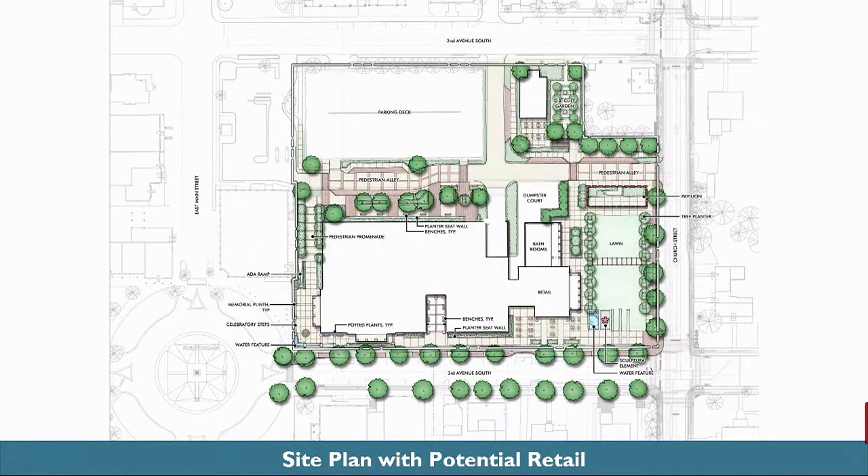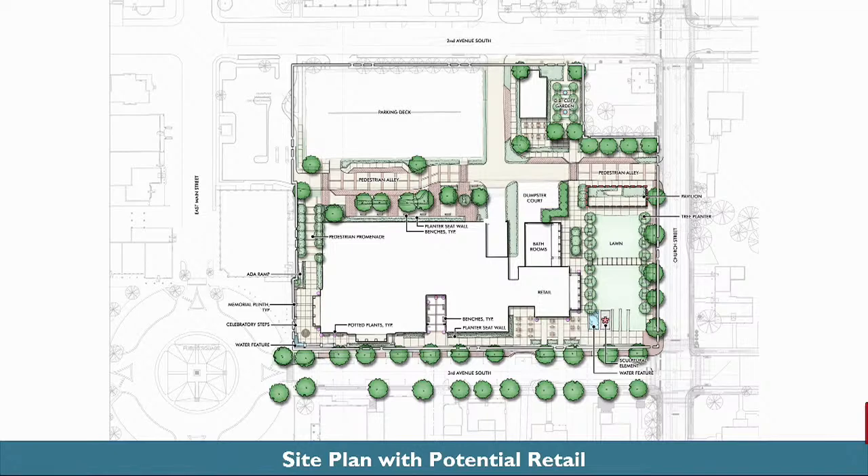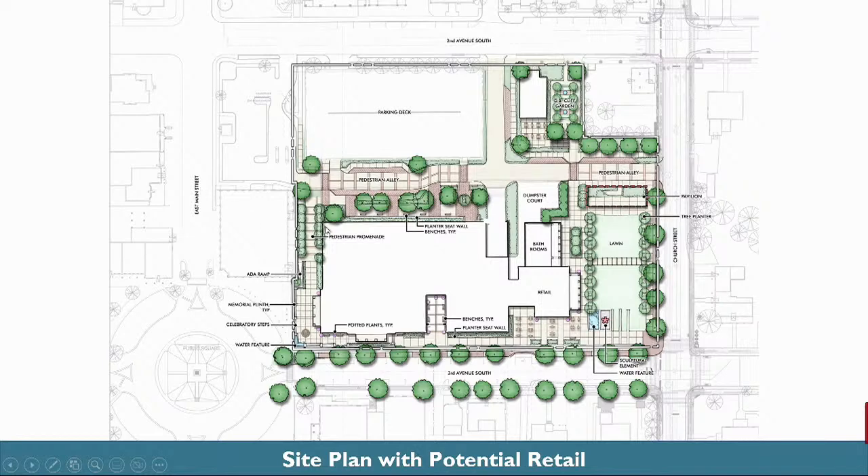On this slide, you'll see an updated site plan from the one you saw at the last meeting. This site plan shows the potential retail on the site that we'll be discussing with BOMA on February 28th. The footprint of City Hall is here. The potential retail that we'll be discussing with BOMA is here. We're proposing a park at the south end of the site along Church Street. And then we have a restroom building that goes along with the potential retail, which again will be decided upon in our meeting with BOMA.